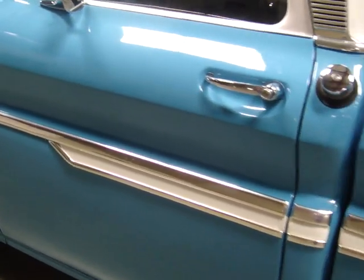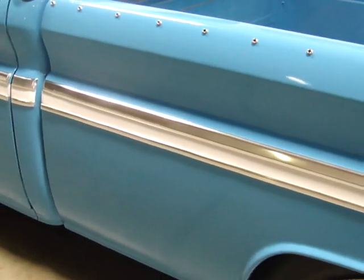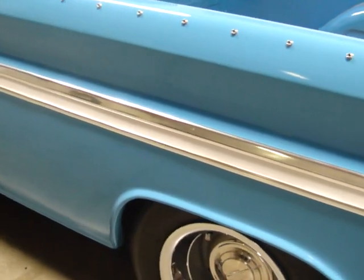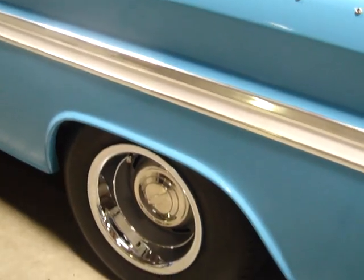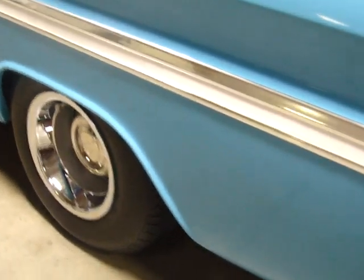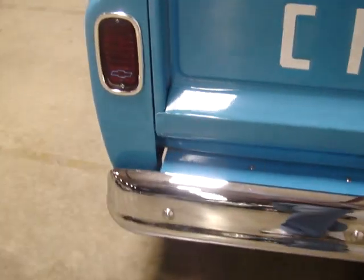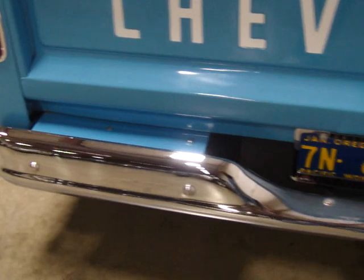It's got a wood bed liner in it. It's got a vinyl cover to cover the back and keep it dry. You can see the larger rear tires. As you can see, the trim and the chrome — everything is just in stunning condition. This is just a beautiful truck, it's been very well done.